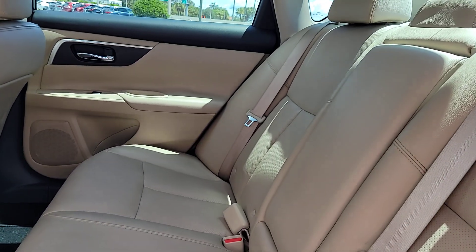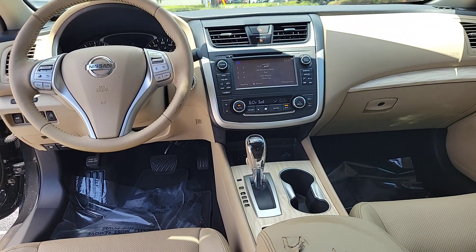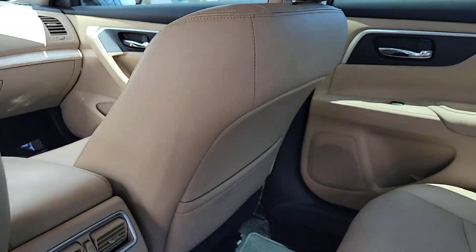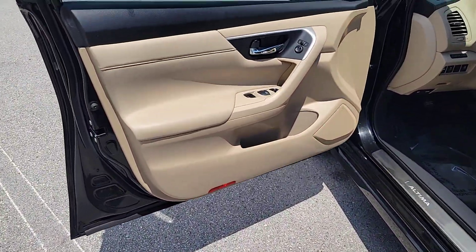These are just some of the great options this vehicle comes with: heated steering wheel, pre-collision system, moonroof, keyless entry, navigation system, power passenger seat, heated mirrors, fog lamps, satellite radio, and backup camera.